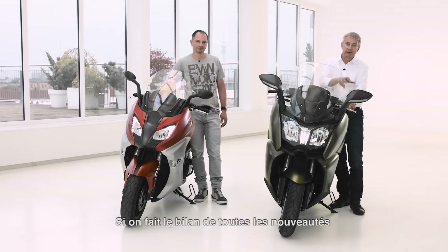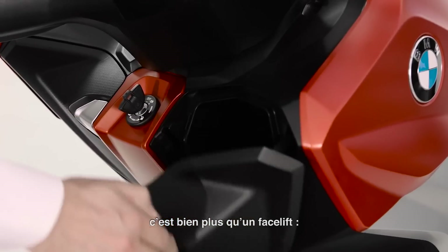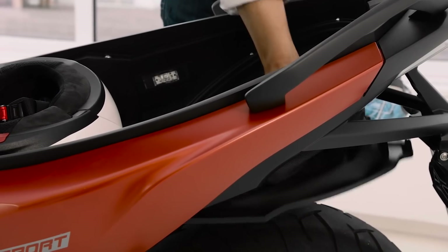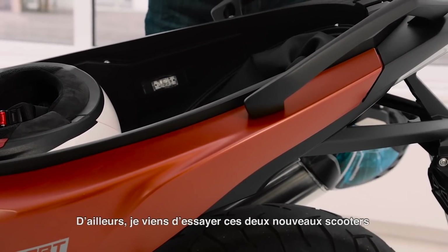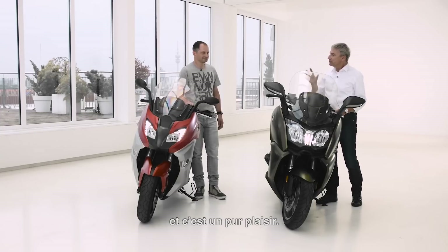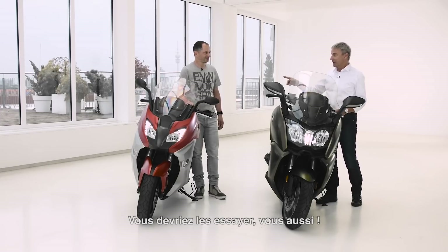If you sum up all the technical and design features shown, it's more than a model update — it's almost like a new scooter version. I recently had the chance to test ride both scooters and it's just amazing. It's pure fun. You should try it when you get a chance.